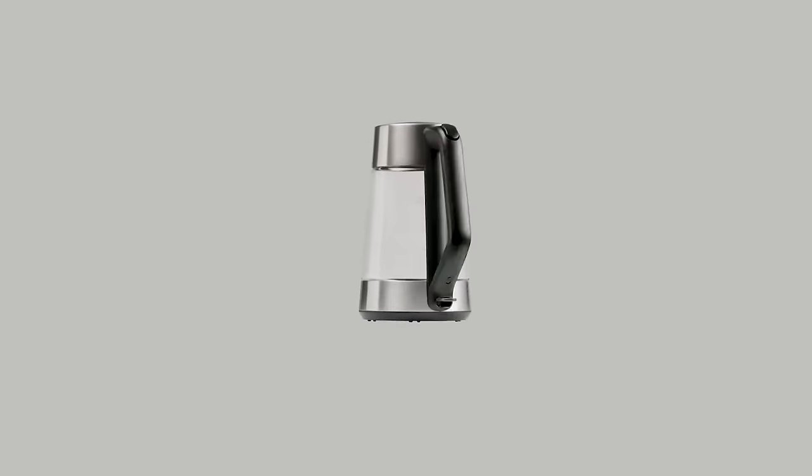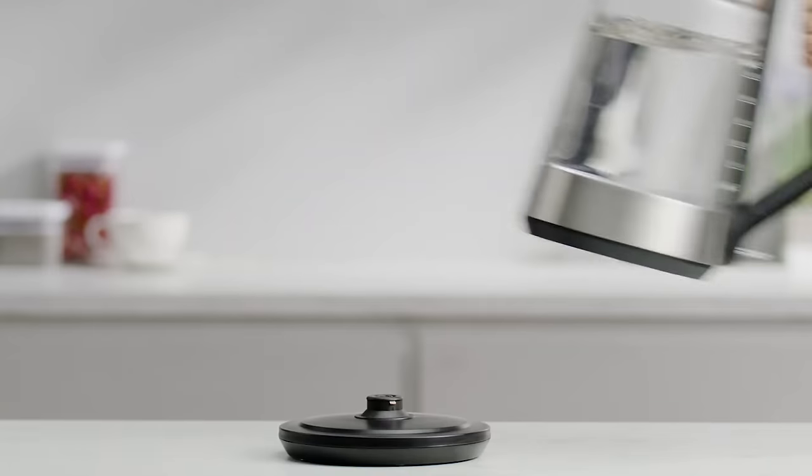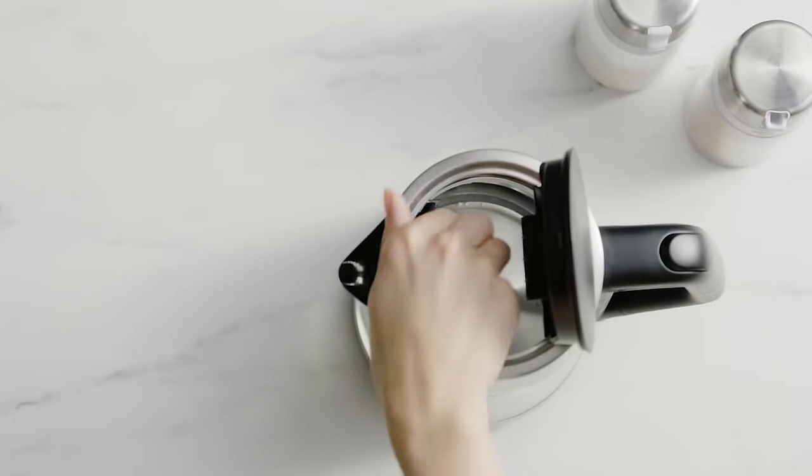The OXO Brew Kettle also has a keep warm mode to hold water at the desired temperature. We recommend the OXO Brew Adjustable Hot Temperature Kettle as an ideal kettle for your kitchen. Overall, this turned out to be the best adjustable temperature kettle.